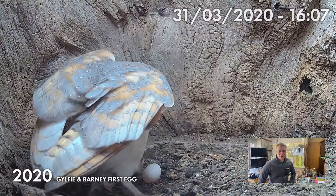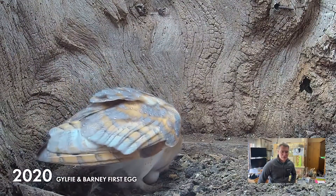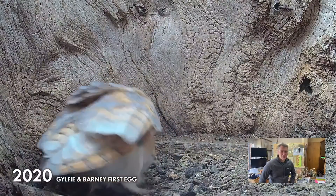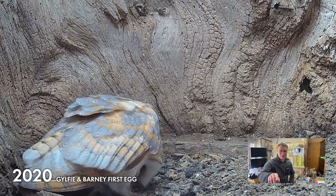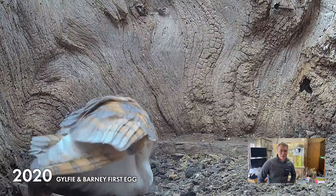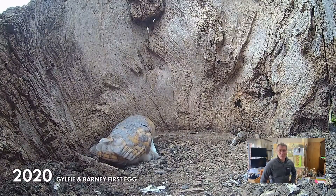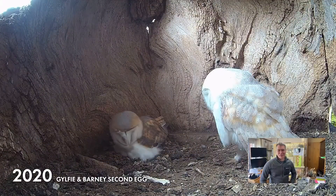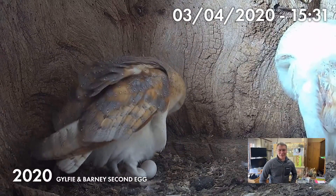On the 31st of March last year she laid her first egg — look how pristine that egg is, just fabulous. She laid almost in the same place in the nest, which is great because she's on camera. You can see there's a vole by her side. It's very rare that we see a surplus of food in the nest this year because of the cold spring — there's no growth. And there's Barney by her side.